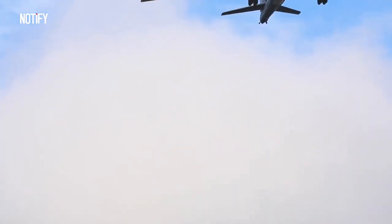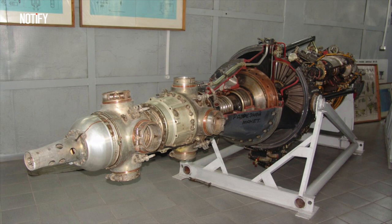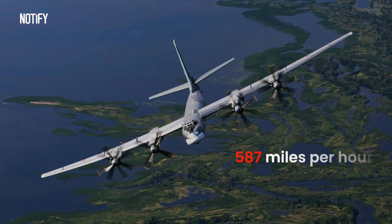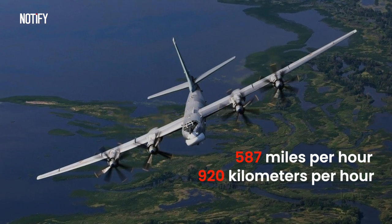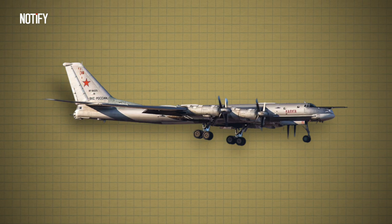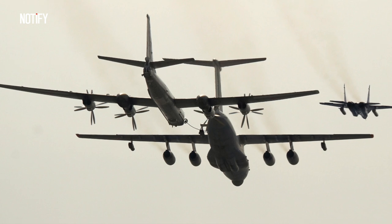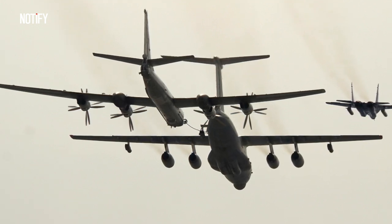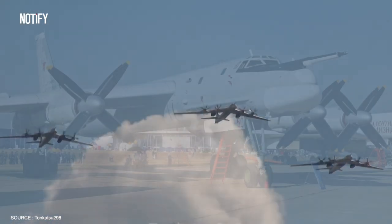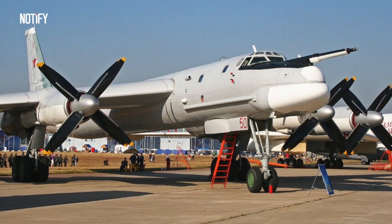Turning to the Tu-95MS's performance attributes, its capabilities are commendable, especially when one considers its Cold War lineage. Fitted with quartet Kuznetsov turboprop engines, this aircraft displays remarkable speed and endurance. It can reach a top speed of 587 miles per hour, approximately 920 kilometers per hour — a feat impressive for any era. This plane boasts an extensive operational range, capable of covering distances up to 9,320 miles. The Tu-95MS can house an enormous fuel capacity of 185,188 pounds distributed among four tanks situated on each wing, and comes equipped with in-flight refueling capabilities — a comprehensive package that understandably makes opposing nations worry when they hear of its deployment.